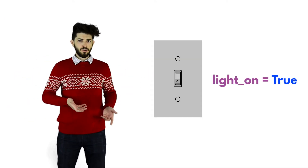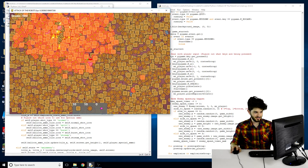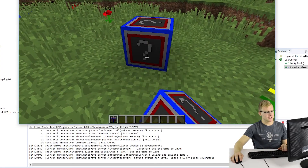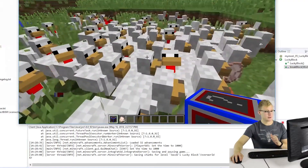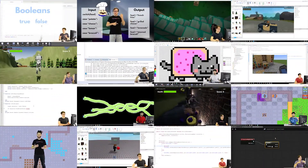So whether your child is just getting started with coding or is ready to move past visual blocks and start building real games, websites, and apps, Code-A-Kid's got you covered. Coding is an essential part of 21st century life, and we hope that you'll give your child a head start in this exciting new world.